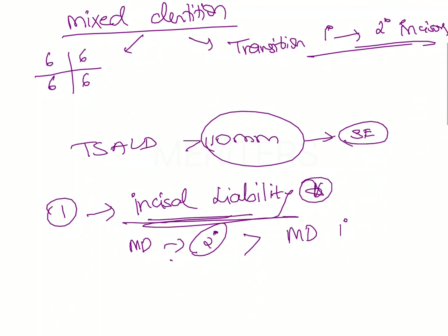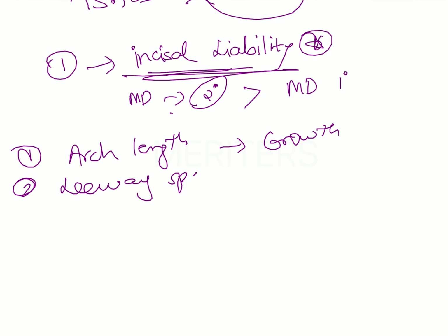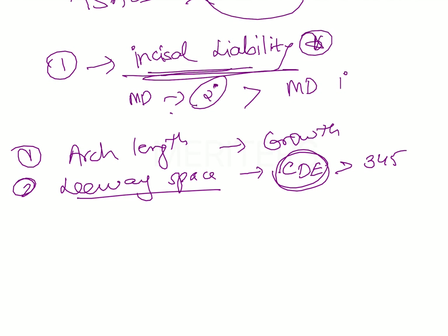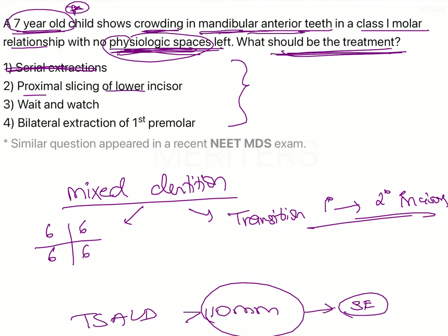There is still arch length increase that will happen because of growth. Additionally, there is still leeway space that is going to develop. Leeway space is the difference in the mesiodistal diameter between the primary canine and molars (CDE) and the mesiodistal diameter to be occupied by the permanent canines and premolars. The space occupied by the deciduous posteriors is more than that occupied by permanent posteriors, giving an excess space called leeway space, which will provide extra space in the arch later on.